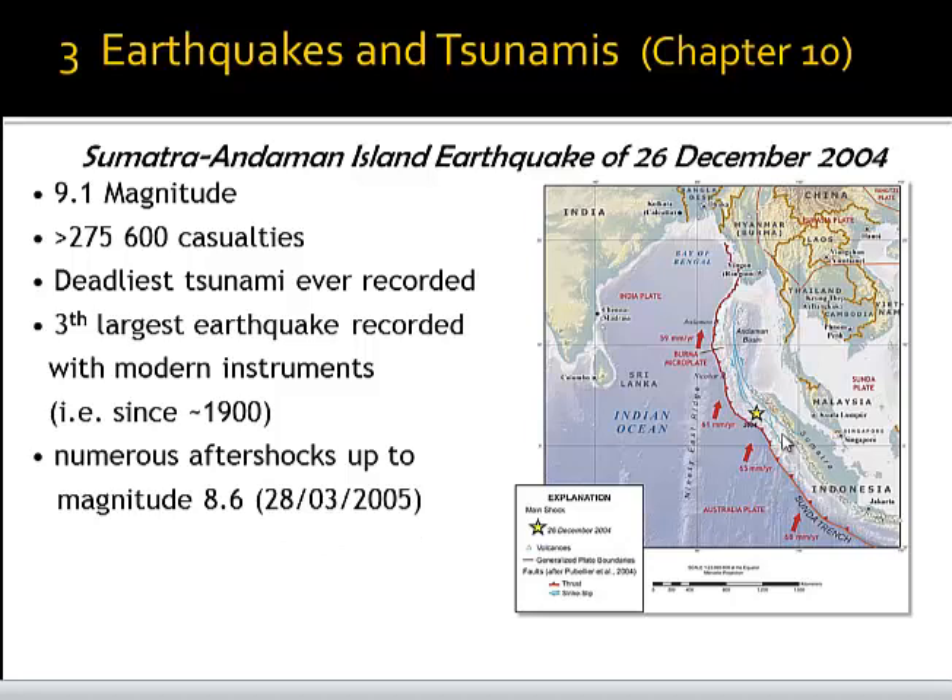Here we see in principle the situation. There is a subduction zone between the oceanic part of the Indian plate and also the oceanic part of the Australian plate, both of which move with about six centimeters north-north-eastwards. These oceanic lithospheres are subducted underneath these continental and oceanic margins, as we will see in the next slide.